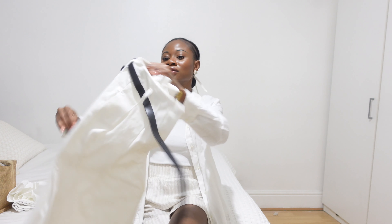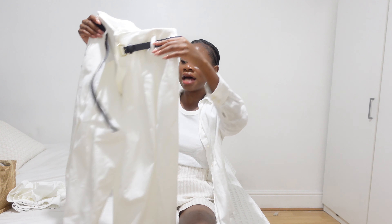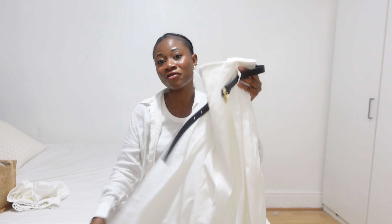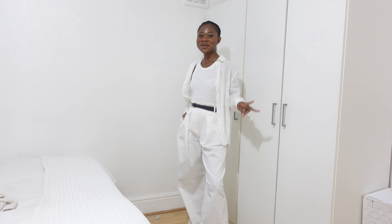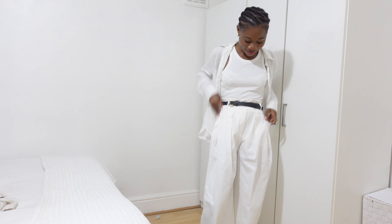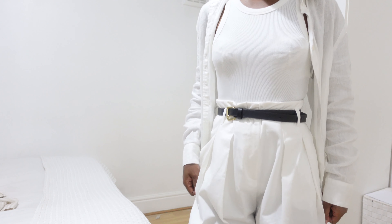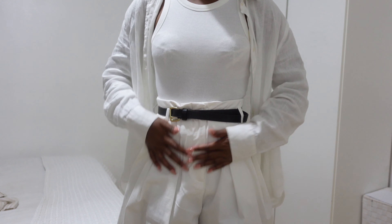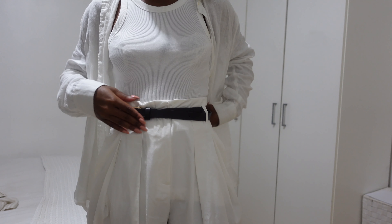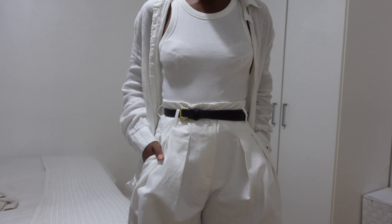The next item is these trousers. I'm absolutely loving trousers with pleating at the top that flow out at the bottom — it gives a very relaxed yet smart look. I could wear these to the office on a casual Friday. They're quite long but very smart because of the belt, which you can swap out for a white, gold, or any color belt. The back pocket is really deep — your phone won't fall out.